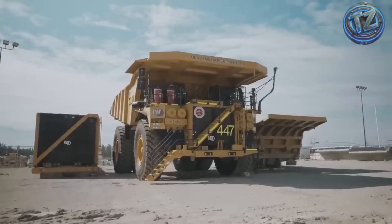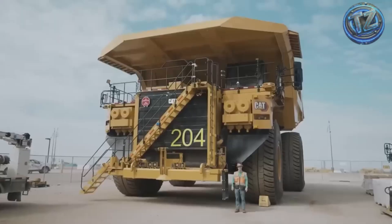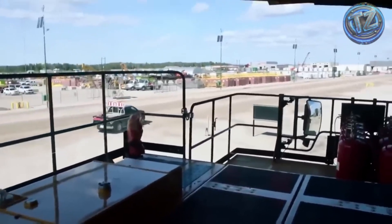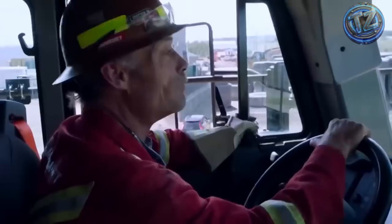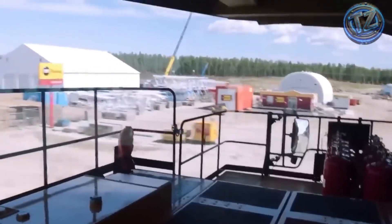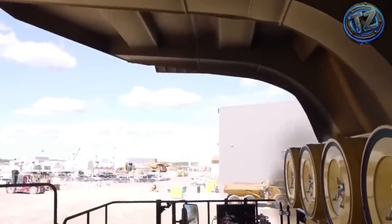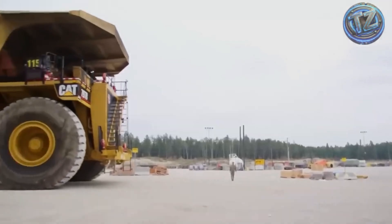The cab includes GPS navigation, automatic traction control, load sensors, radar-based proximity alerts, and full climate control — everything designed to offer maximum safety and comfort, even in deserts or high-altitude mines. Its braking system features multiple oil-cooled disc brakes, allowing it to stop safely despite its massive weight. The Caterpillar isn't just a truck — it's a masterpiece of mining engineering, built for the most extreme environments on the planet.